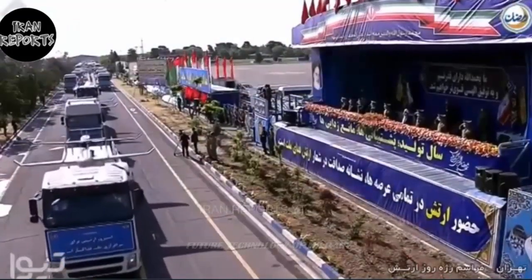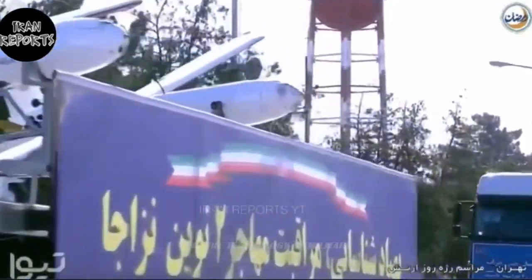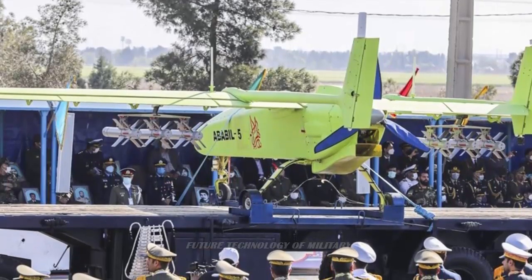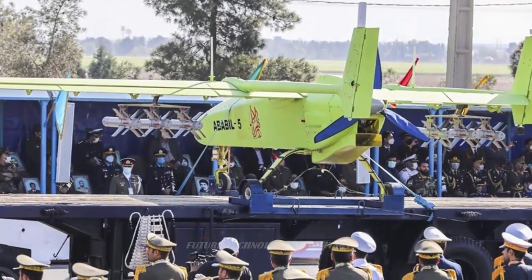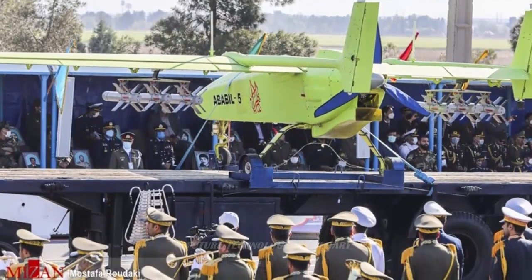Specifications and features: During the parade on April 18, 2022, three Ababil V drones were displayed on mobile tractors. In at least one of the drones, under one wing, two diamond rocket launchers were observed, and in another case, under each wing, three guided double-barreled Keem-class bombs were observed.